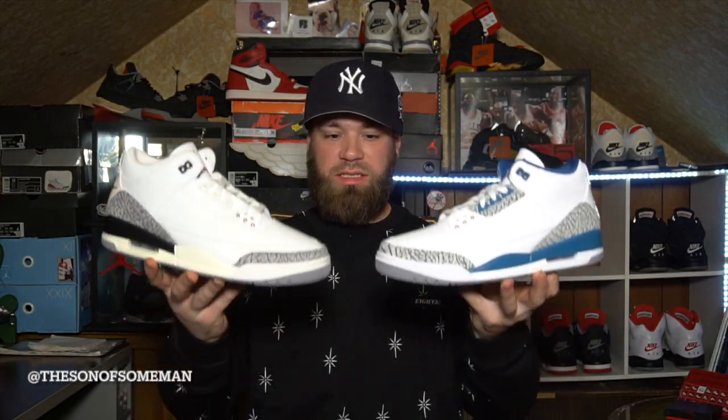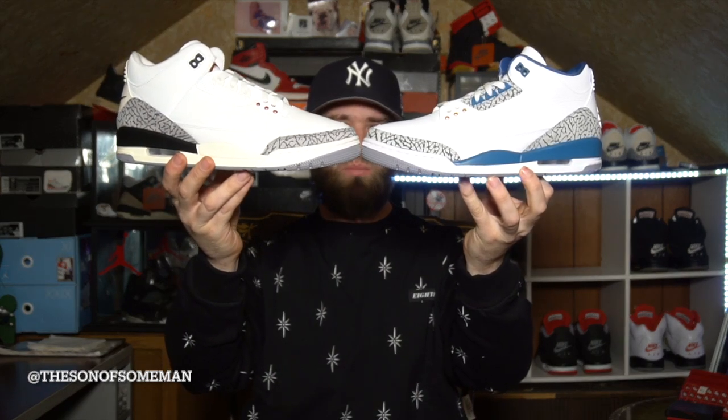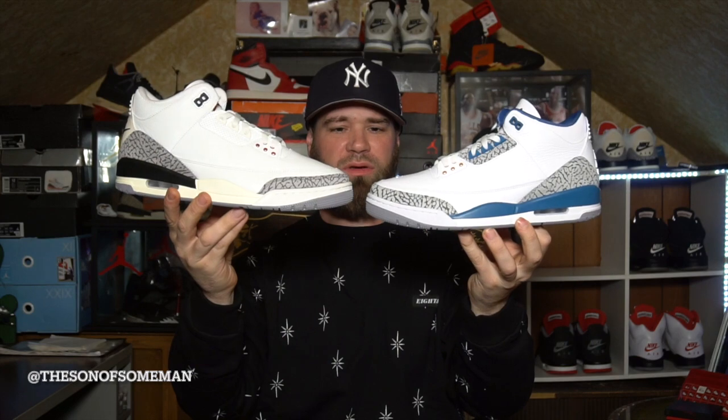Let's take a look at the back elephant print on both shoes. The elephant print patterns are different — they're not the same style. But I feel like the Wizards PE is better made. As we know, the Air Jordan 3 elephant print was never consistent — it's different on my 1994s too. Also, the shades of gray are different. And you can see the shape of the shoe — the Reimagined has a slimmer toe box, more of an '88 shape, while this one feels a little different.